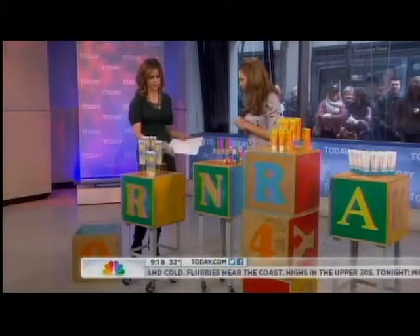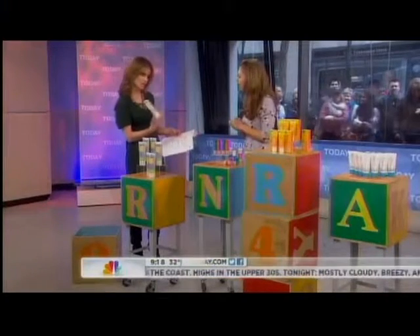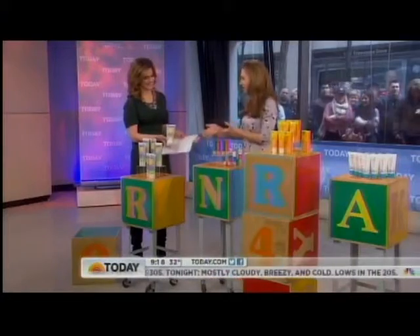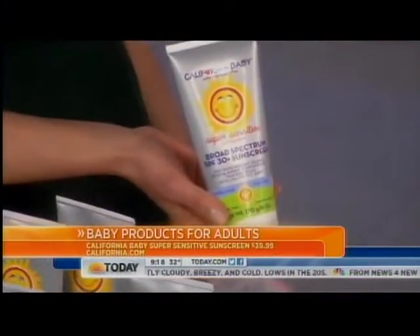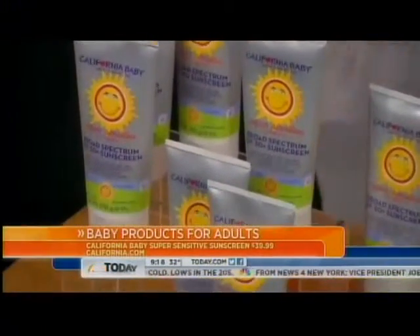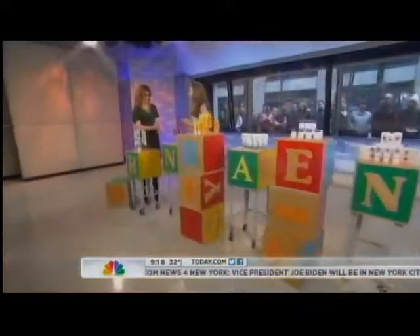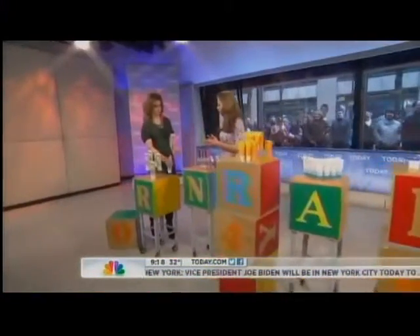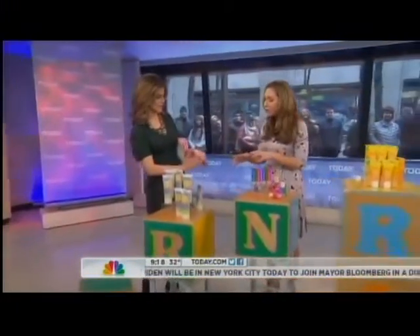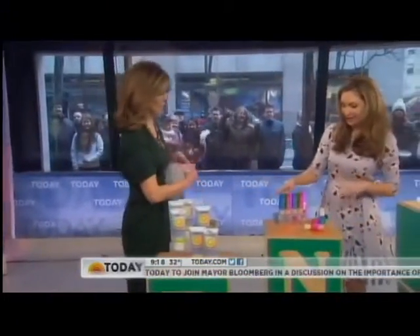Let's start with sunscreen and California Baby. This is the product that kicked off the whole trend — the California Baby Super Sensitive Sunscreen at $39.99. Most adult sunscreens are chemical sunblocks with oxybenzone or avobenzone, which can really irritate sensitive skin. This is a physical blocker with titanium dioxide — that thicker, whiter stuff. It's super sensitive. Definitely steal that from your kids, especially for your face.